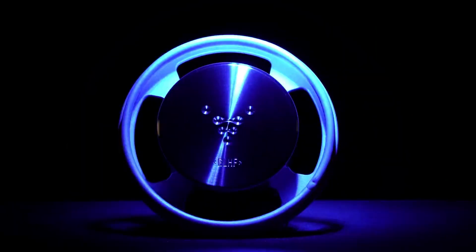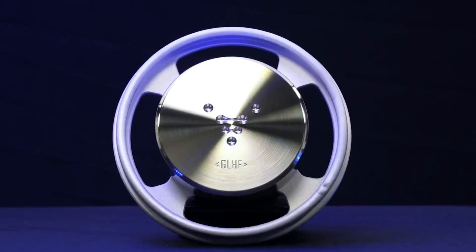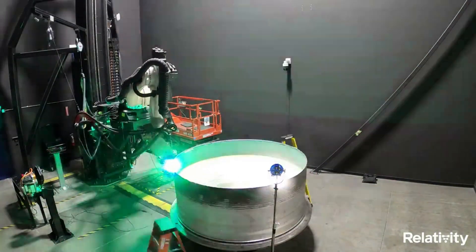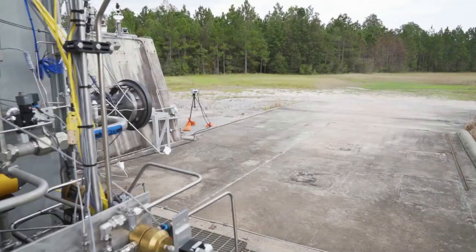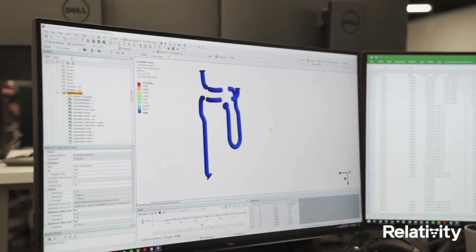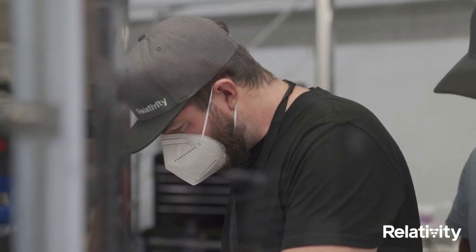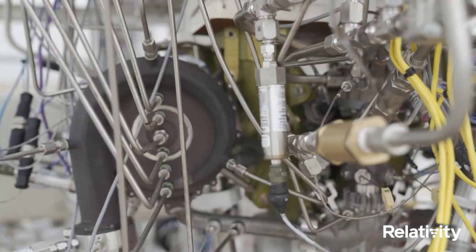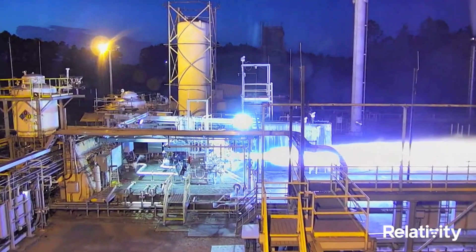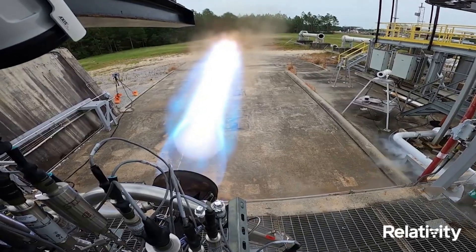As a two-stage, 110-foot tall, 7.5-foot wide expendable rocket, Terran-1 is the largest 3D-printed object to exist and to attempt orbital flight. Working toward its goal of being 95% 3D printed, Relativity's first Terran-1 vehicle is 85% 3D printed by mass. Terran-1 has nine EON engines on its first stage and one EON VAC on its second stage, supporting a payload capacity to LEO of 1,250 kg. Relativity's EON engines are designed, assembled, and tested in-house.